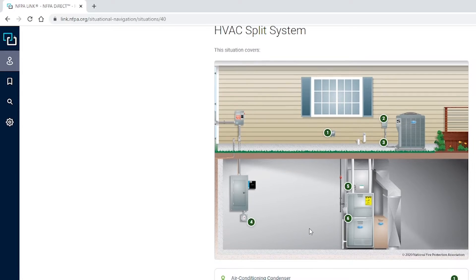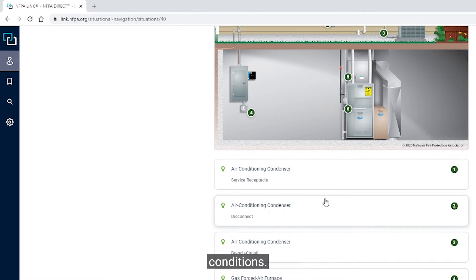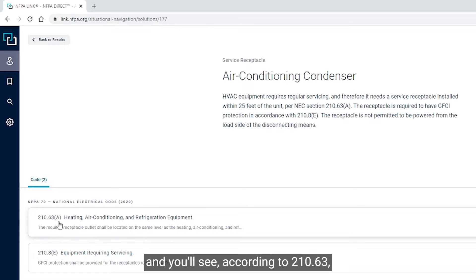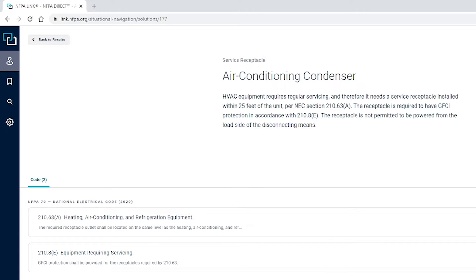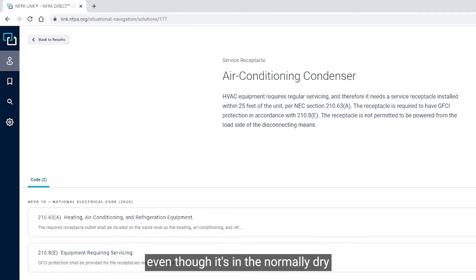Let's click on hot spot number one. We have the air conditioner or condenser, and we have the air conditioning service receptacle requirement. According to 210-63, there must be a receptacle outlet located on the same level and within 25 feet of the unit and accessible — so not in the hallway below the attic access. This receptacle will also require GFCI protection according to 210-8E, even though it's in the normally dry attic location and within the dwelling.